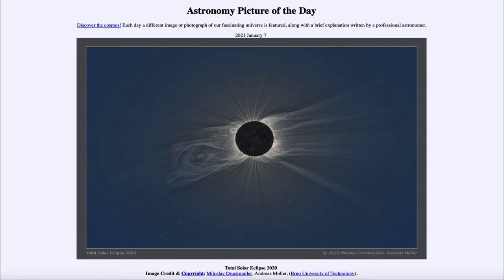Greetings and welcome to Introduction to Astronomy. One of the things I like to do in each of my introductory astronomy classes is to begin with the Astronomy Picture of the Day from the NASA website — that is apod.nasa.gov/apod — and today's picture for January 7th, 2021 is titled 'Total Solar Eclipse 2020.'